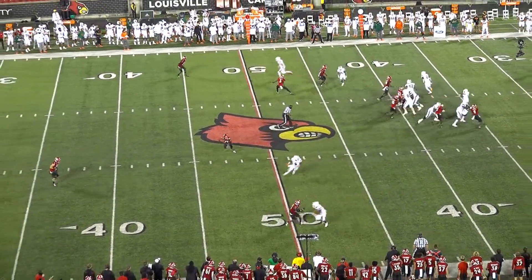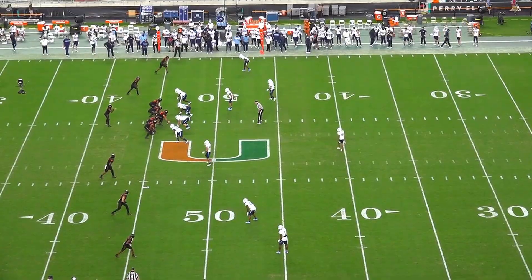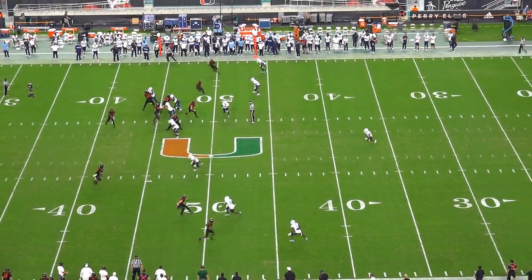Meet the other tight end from the state of Florida. Brevin Jordan out of Miami might not have had the eye-popping stats, but he was a consistent contributor throughout his three years in college.